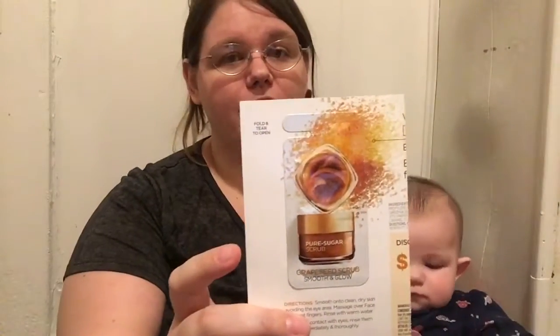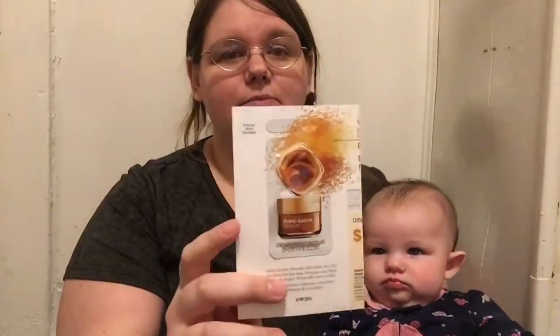The first sample I received is this Pure Sugar Scrub from L'Oreal Paris USA. I'll be putting the links down in the description for each sample that I have received so you can go sign up for them.